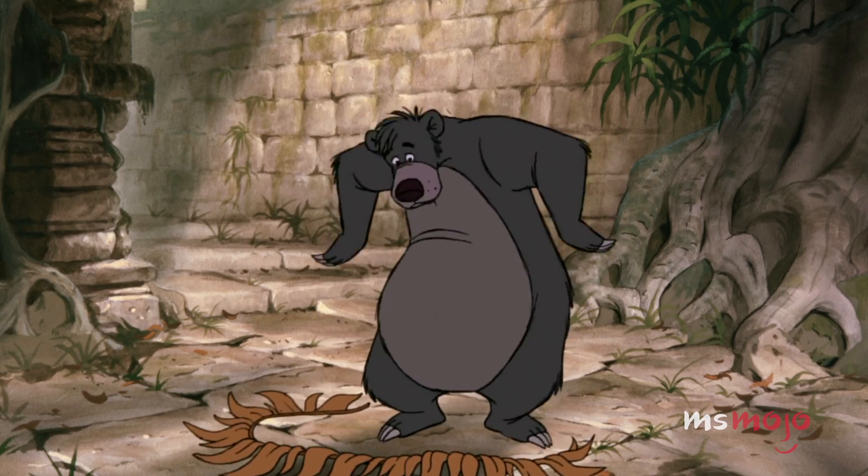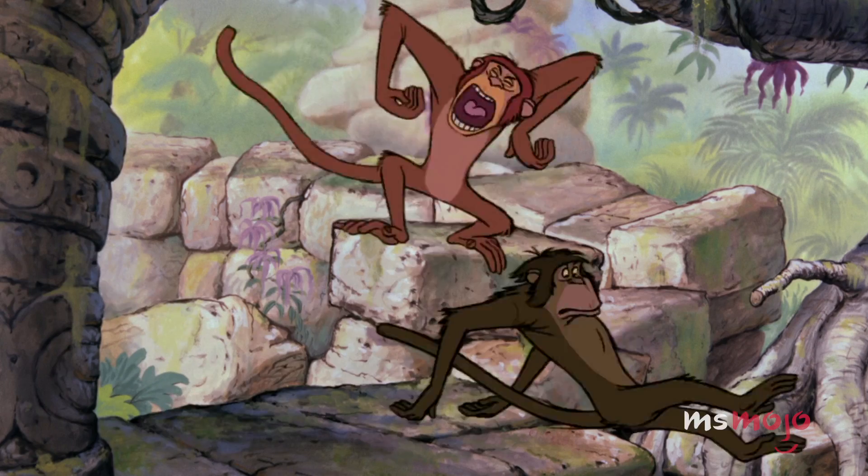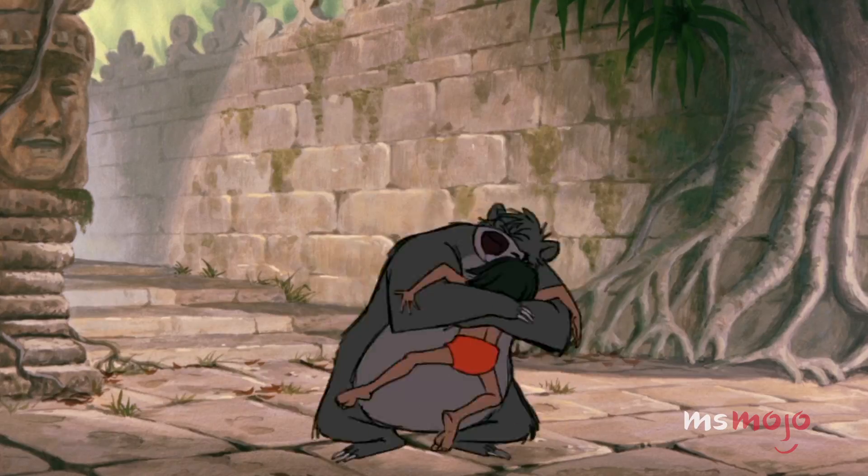The elaborate chase scene was reused in its 15-second entirety later in The Jungle Book. Of course, Mowgli is much different than a deed, but he is the center of the conflict. Bagheera and Baloo fight with King Louie and his henchmen to keep the child from their grips.